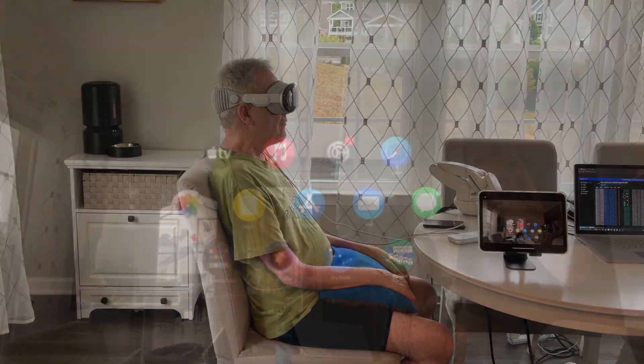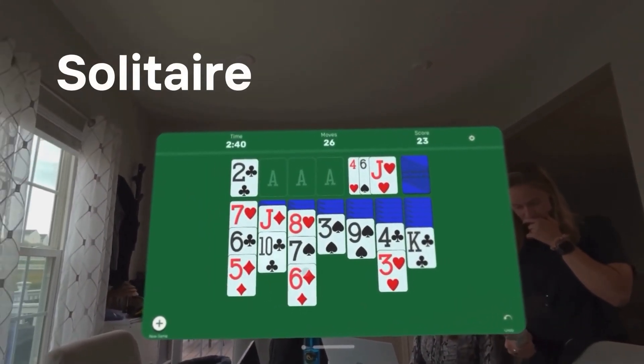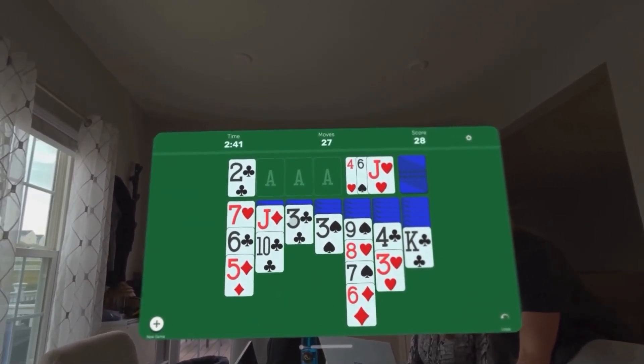Now let's watch Mark play a game. When wearing the Vision Pro, he can play an immersive game of hands-free solitaire by looking at his card of choice and selecting it by thinking about moving his hand.